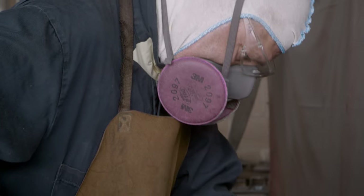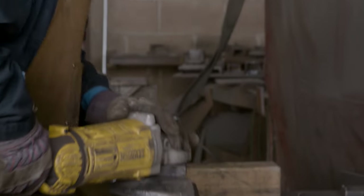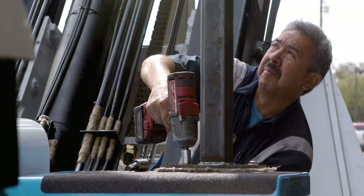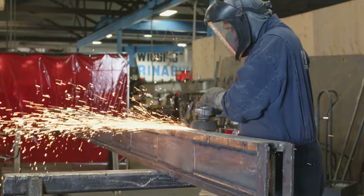We have four or five people who have been here over 40 years, many, many over 20. And the guys on the floor, they are craftsmen. They build a product. They're artists. They take pride in it — I know they take pride in it.